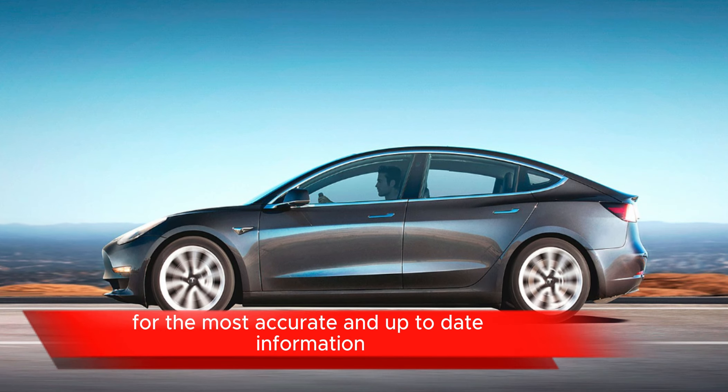For specific details on the features of the 2024 Tesla Model 3, I recommend checking Tesla's official website or contacting a Tesla representative for the most accurate and up-to-date information.